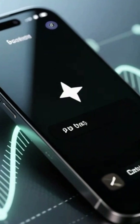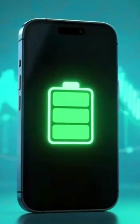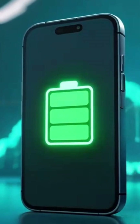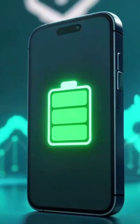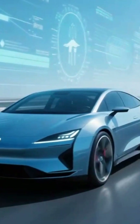In fact, zinc-air batteries can store up to five times more energy than traditional lithium batteries of the same size. Think about what that means: phones that last a week, drones that fly for hours, electric cars with thousand-kilometer ranges.